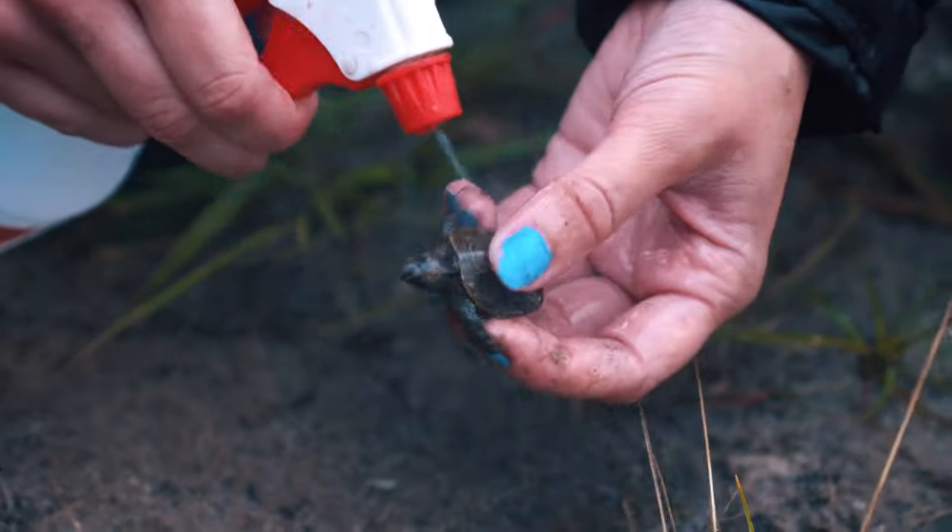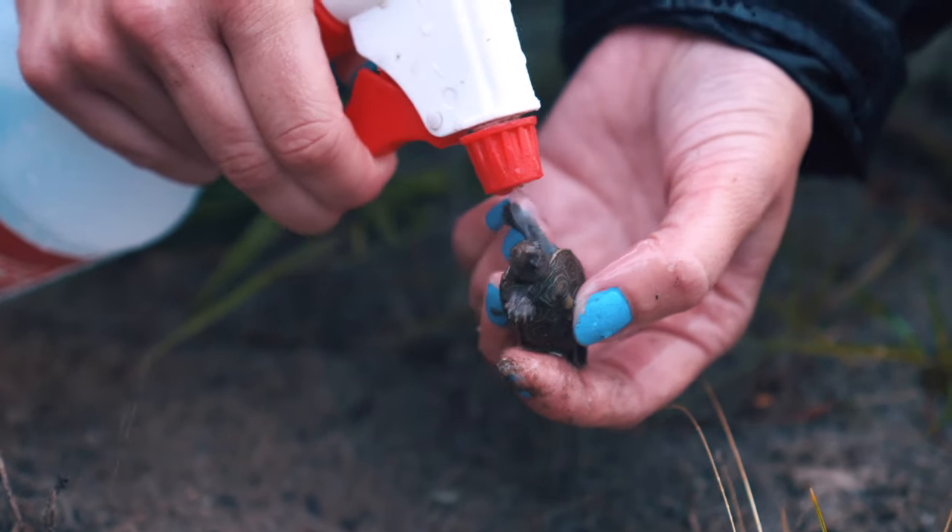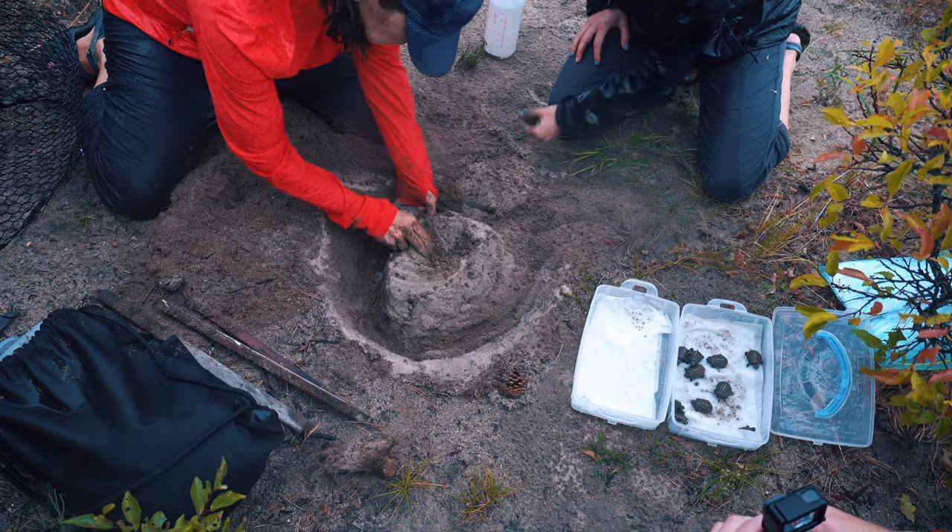We also spritz them down to see if they have any maggots or red ants on them. If so, we really want to spritz them down good before we release them.